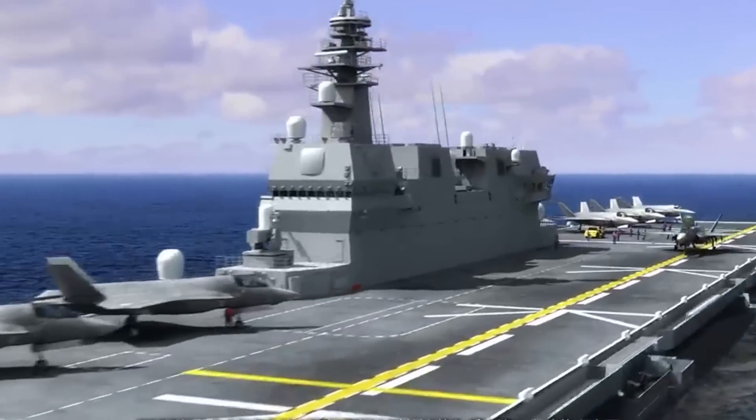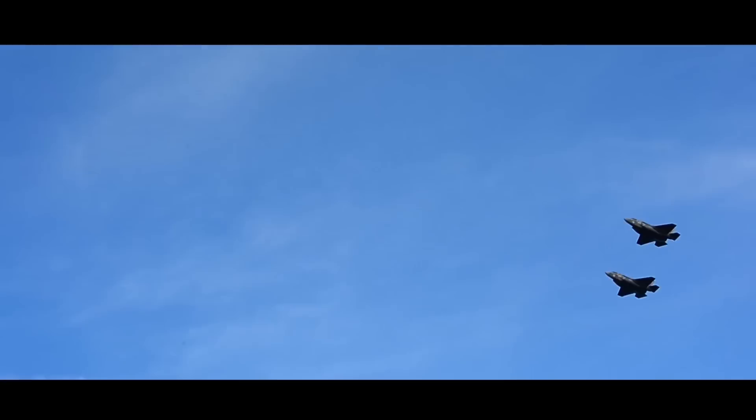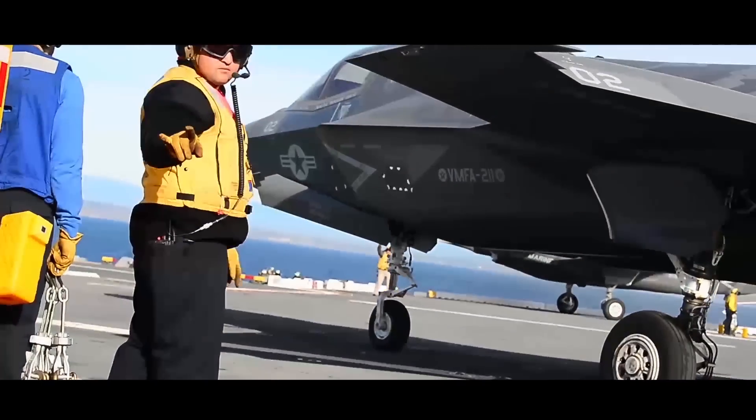The number of vertical landing points on the flight deck has increased from five to six. In November 2021, the F-35B conducted vertical landing and short takeoff tests on the Izumo, validating the aircraft's normal use on the Izumo class.